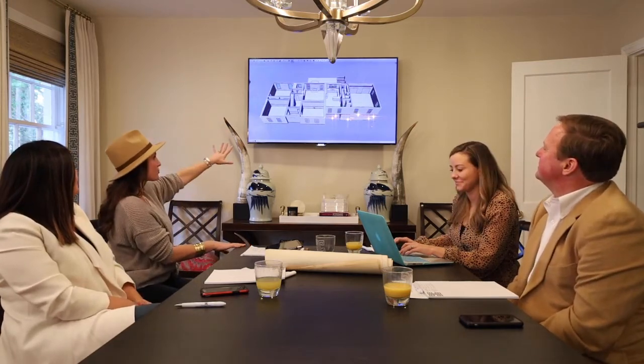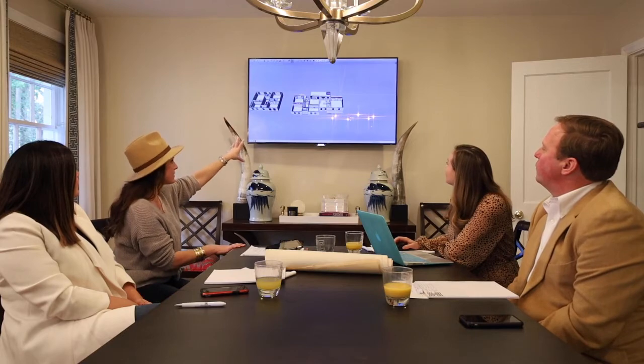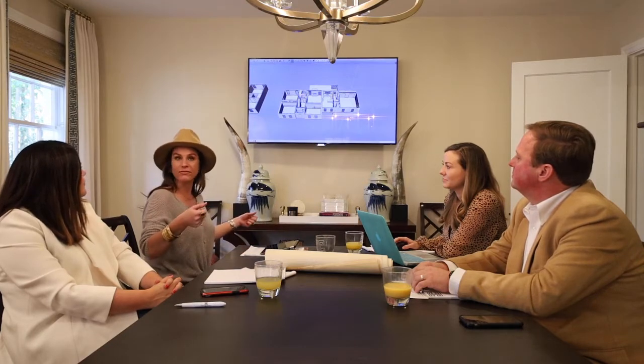SketchUp allows us to take the floor plan and manipulate it into what we want it to become — a full 3D model. It's accurate to within one to two percent. It's probably more precise most of the time than hand measuring, because with a tape measure across a room that's 20 feet long, if the tape isn't perfectly tight you can be off an inch and a half, which is a big deal.